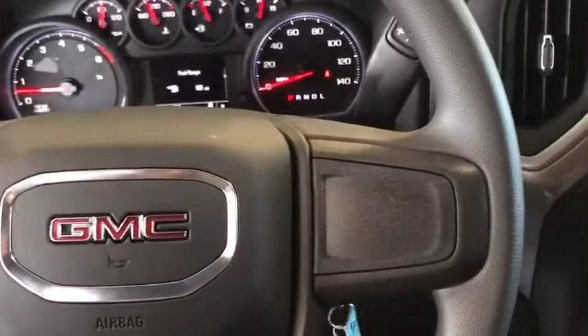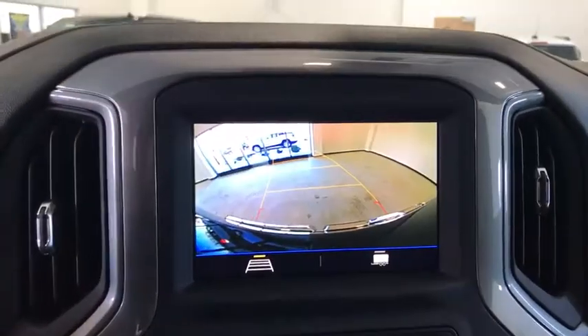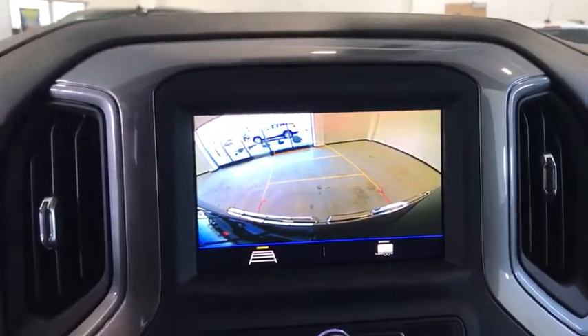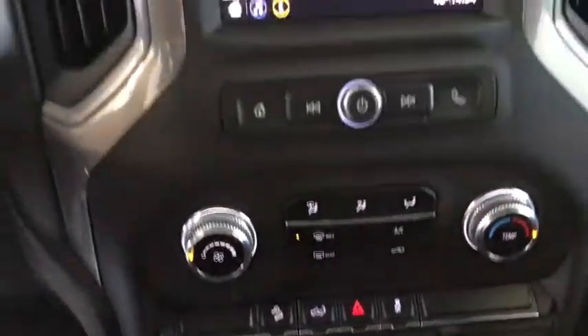Additional features include a trip computer, brake assist, tachometer, remote keyless entry, overhead console, convenience package, tilt steering wheel, front reading lamps, passenger vanity mirror, tinted glass, and heated outside mirrors.